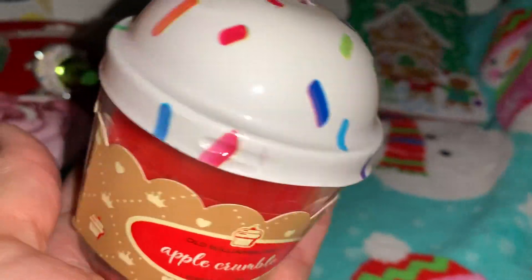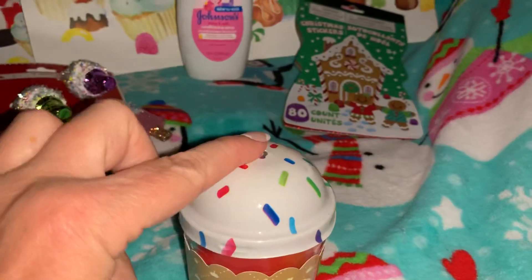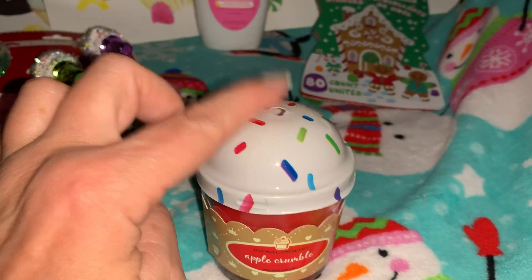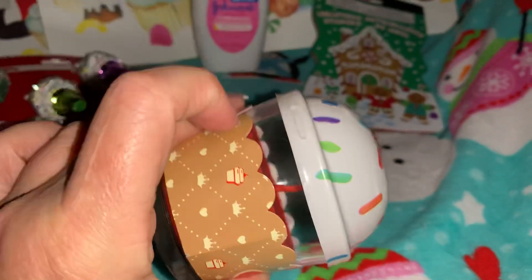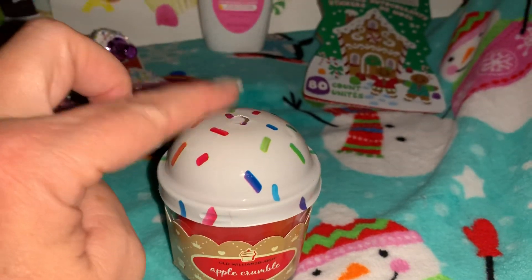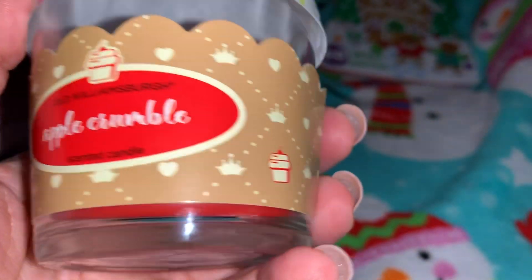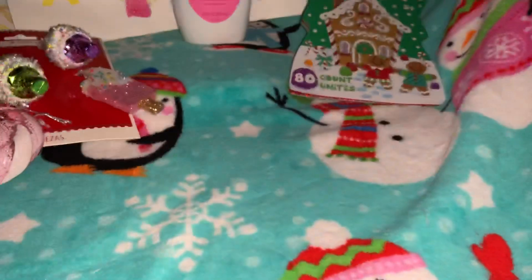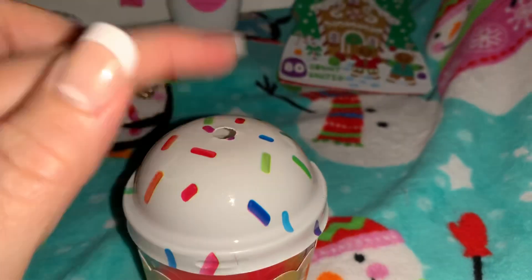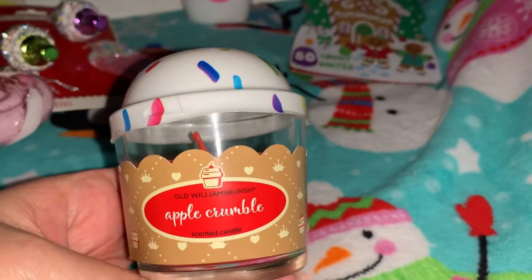Next from Dollar Tree I found this apple crumble cake candle. It's red on the inside for Christmas. I have two similar ones I hauled a long time ago — a pink and blue little cupcake-shaped one with a top and sprinkles. But I thought this one looked and smelled like Christmas — oh yeah, that smells like Christmas! It's red and still has the little cupcake top with sprinkles. I thought that was really really cute.